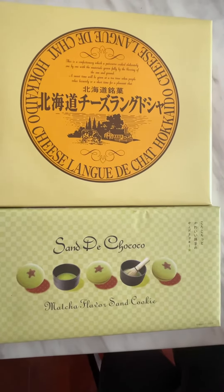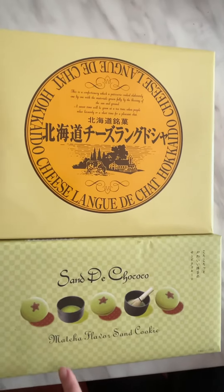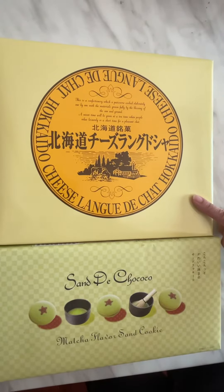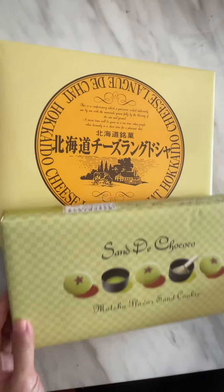We've bought two gourmet Japanese cookies. One is called Matcha Flavor Sen Cookie, and the other is the Hokkaido Cheese Cookie. We're going to open these up.